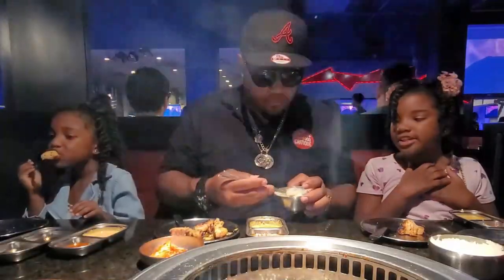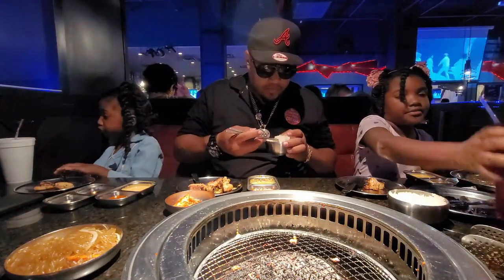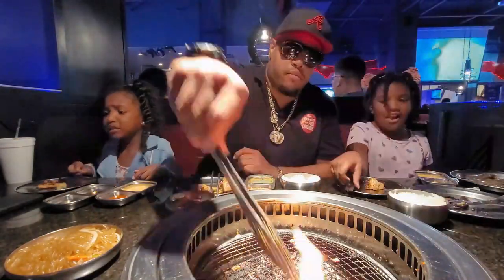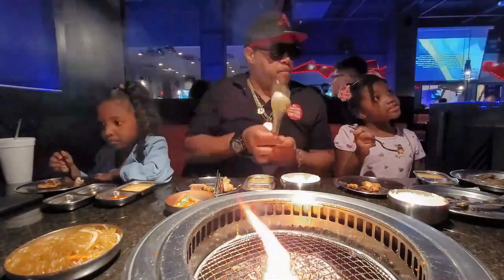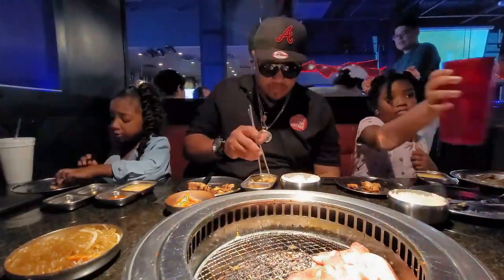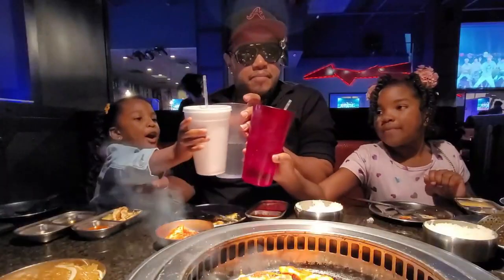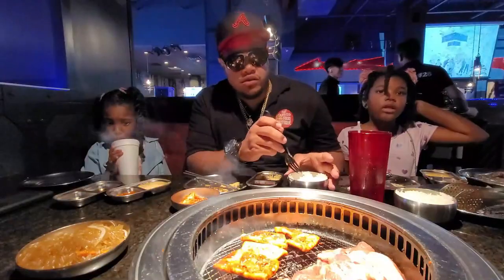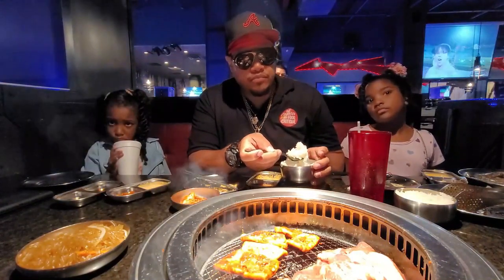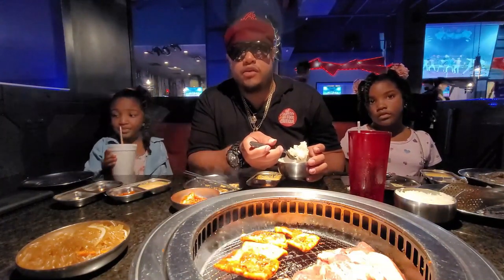Oh my god, it's delicious! That stuff is good! Bon Appetit — chicken is awesome. It's really flavorful and it's not tough at all, and they were chicken butts.